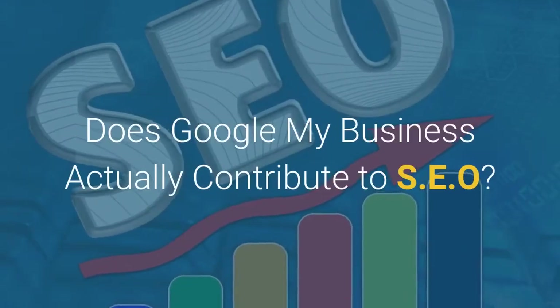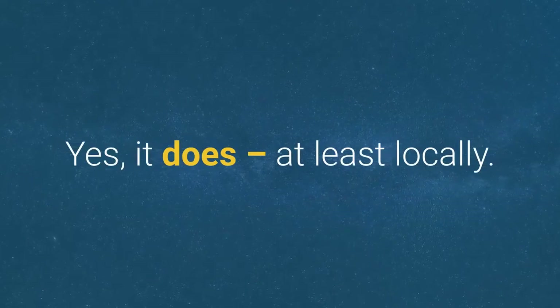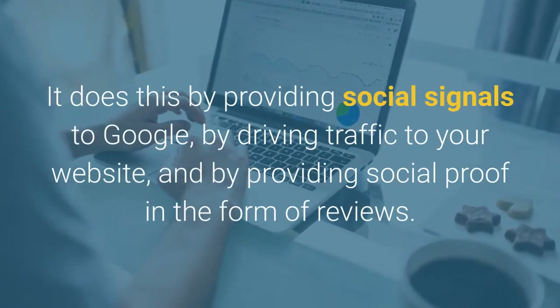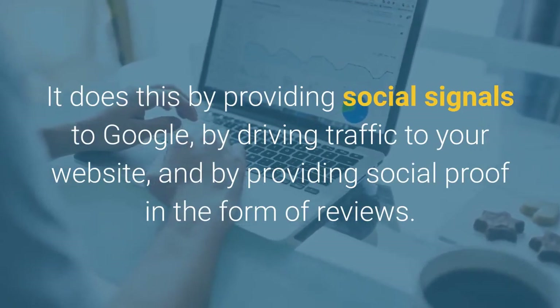Does Google My Business actually contribute to SEO? Yes, it does, at least locally. It can help in a few ways: by providing social signals to Google, by driving traffic to your website, and by providing social proof in the form of reviews.